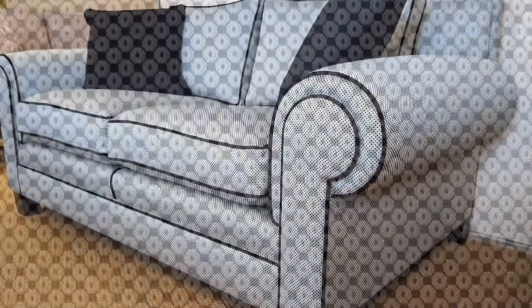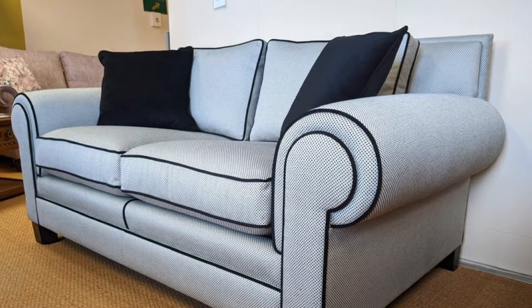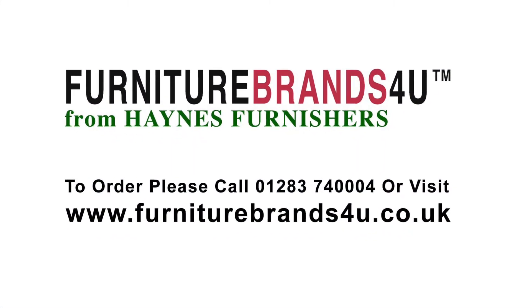There are plenty of other materials you can choose in the whole of the Duresta collection, so there's always something we can find to suit. As with all Duresta, we offer free delivery across mainland England, Wales, and southern Scotland, and always with our year-round keenest prices.